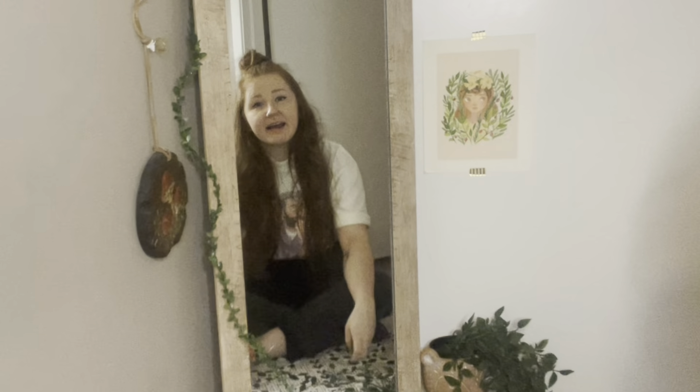Hi guys, it's Haley. We are going on another decluttering adventure today. This time I am going through my shoes. I feel like I don't have too too many — definitely less shoes than I have t-shirts — but still I have too many that I would like in the space that I have. So we are going to go through that today.